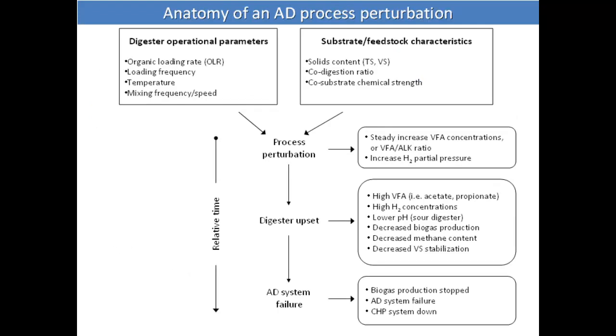This is a figure we developed — a kind of troubleshooting guide showing how to identify problems or how a process upset or perturbation occurs. The source of the problem could be changes in operational parameters or a substrate change. If no corrective actions are taken — for example if there's a loading frequency problem or temperature change — you will progress from process perturbation to a digester upset to eventually a process failure. There are several signals you will see throughout the process, and these are what we track with the monitoring program.